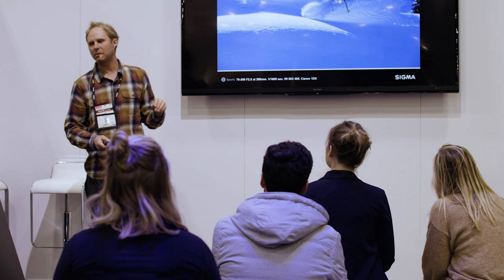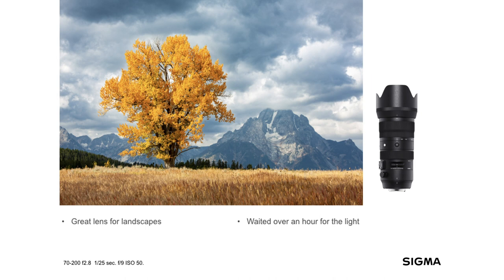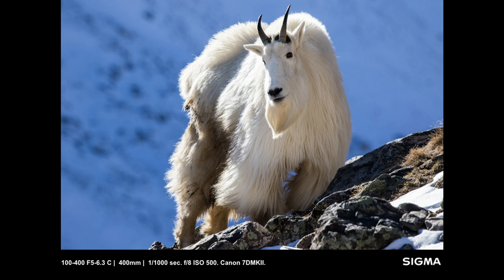The 70-200 is also an awesome landscape lens — I don't know how many people use it for landscape, but it really is great. The 100-400C is an awesome lens for wildlife. This is almost at the top of a 14,000-foot peak, and you wouldn't want to carry a 500 F4 up there, but the 100-400 is perfect for that.